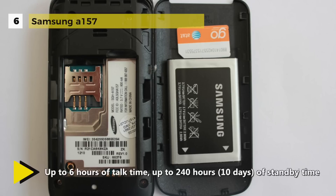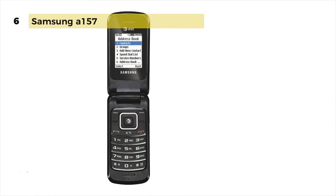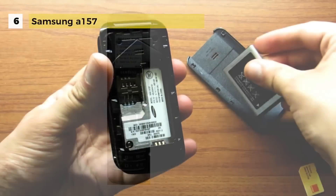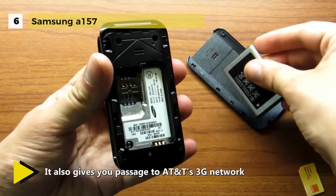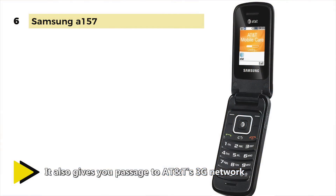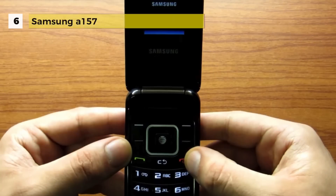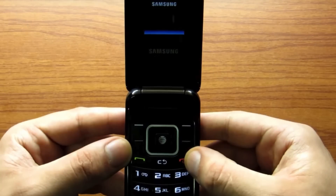It's the technology you want without the significant monthly commitment. Other specialties include mobile web browsing, SMS text messaging, and speakerphone for easy hands-free talking. It also comes equipped with AT&T Mobile Care, which enables you to get up-to-date account information, add funds, and administer your account right from your phone. You can also download ringtones and wallpapers.